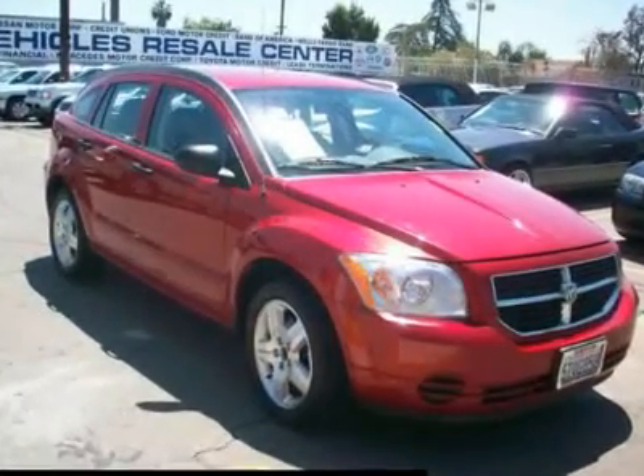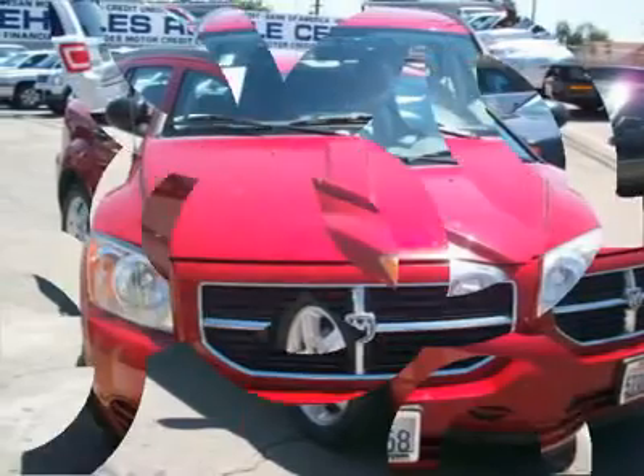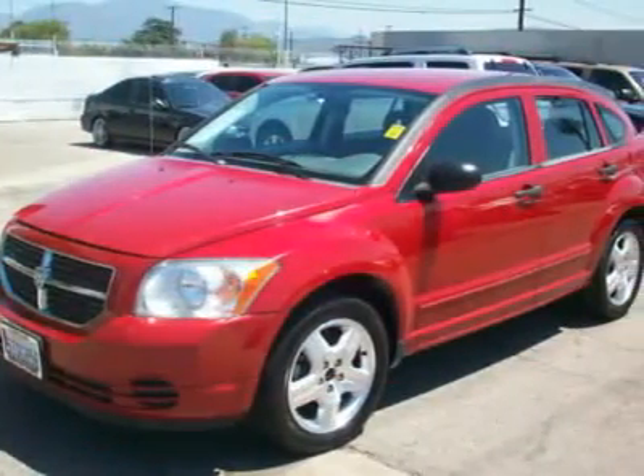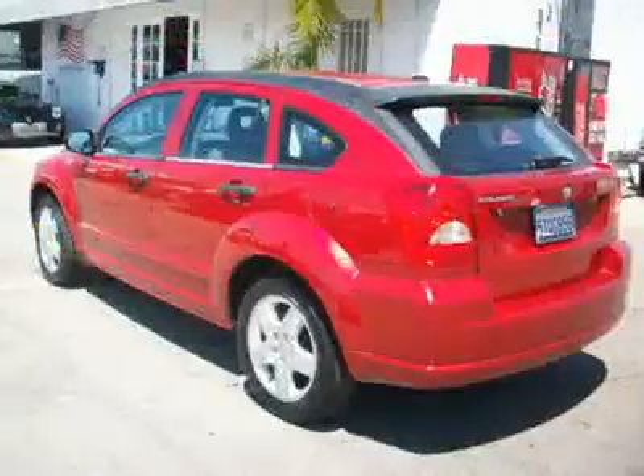You'll love this 2007 Dodge Caliber. This is a car you'll want to take home. With 61,401 miles, it features automatic transmission and an exterior color of red. Call us and be the first to open the car door today.